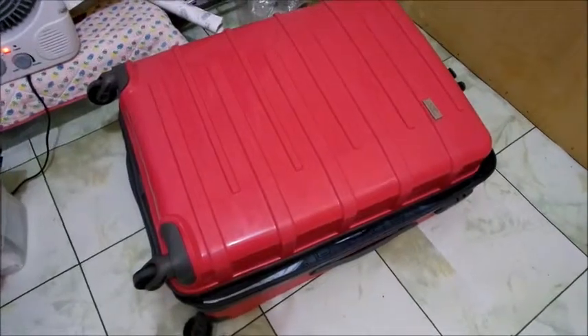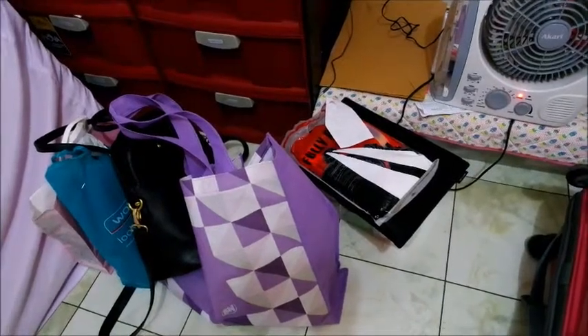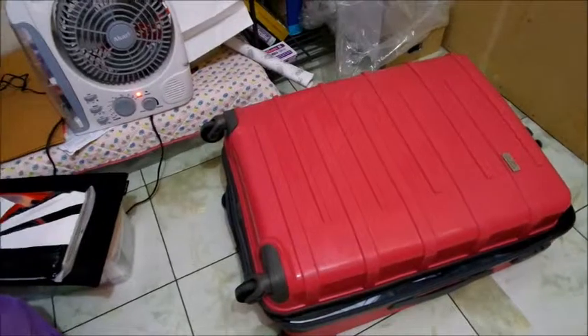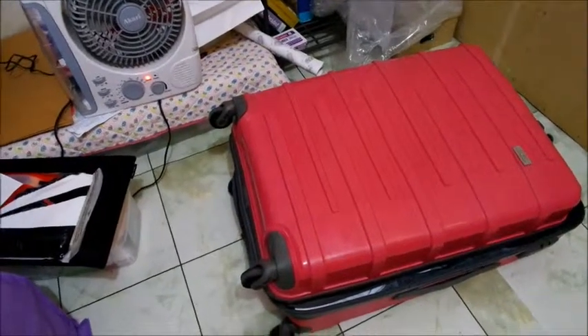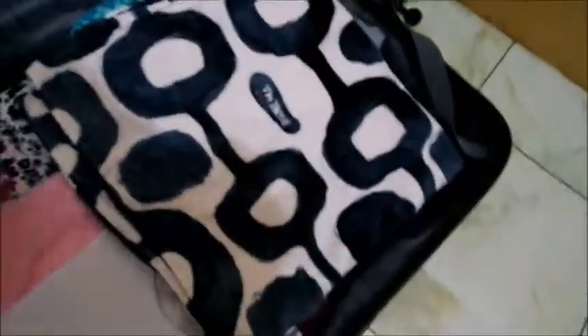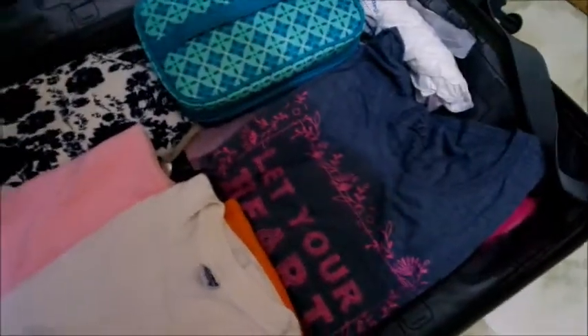This is my luggage and these are all my bags from my recent trip. So I am about to finish all the stuff that I should bring. This right here — towel, my clothes. I didn't roll them up because I only have a few items in my luggage.